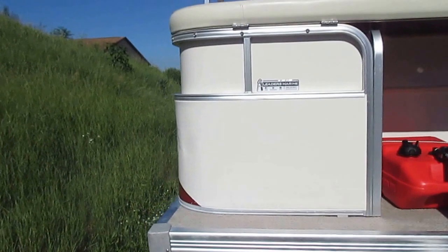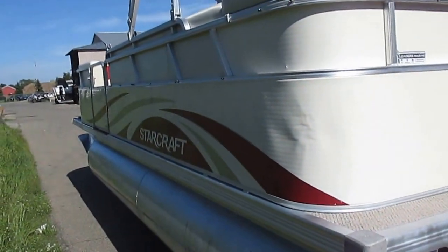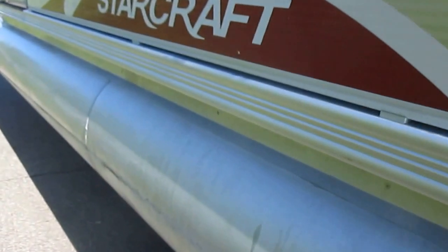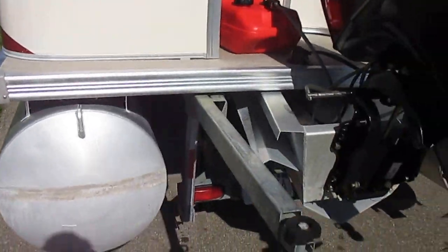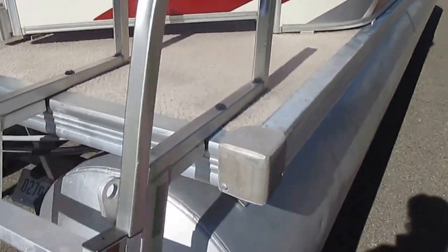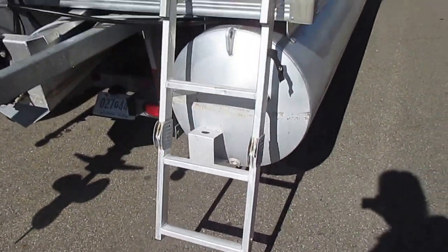This boat is in good overall condition. Minor cosmetic scratches and scuffs on the exterior, as well as some small dents. Three step transom boarding ladder.